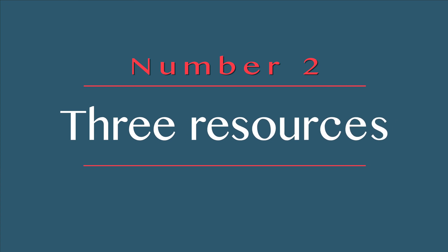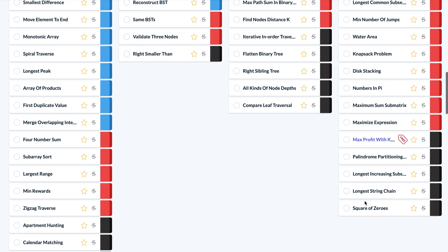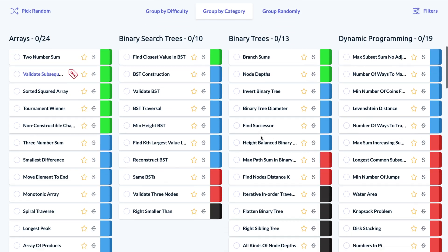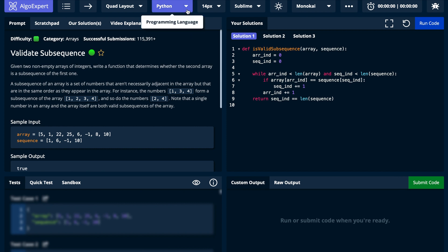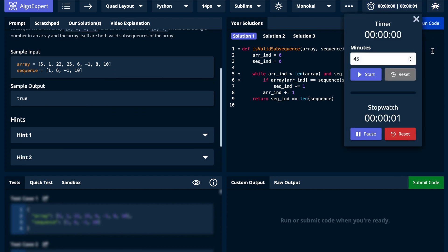Now let's talk about the three resources you're going to need to be successful. The first resource I recommend is Algo Expert. This platform is amazing — it taught me how to do these problems really well before I had even taken data structures or algorithms. It is seriously that good. If you head onto their platform today, you'll find 160 curated questions that you can group by category, randomly, or by difficulty. I suggest grouping by category to start so you can learn patterns of certain problem types. Once you click on a question, you'll be taken to a super sleek all-in-one interface where you can pick your programming language, read the question, and see sample input and output. They have a built-in stopwatch so you can time yourself like it's the real thing.